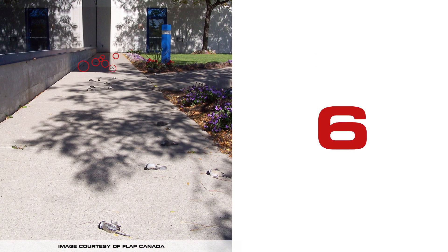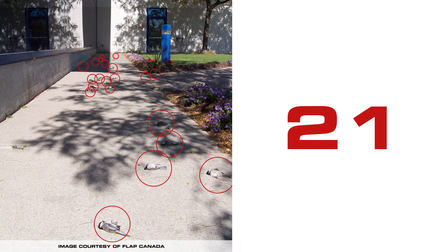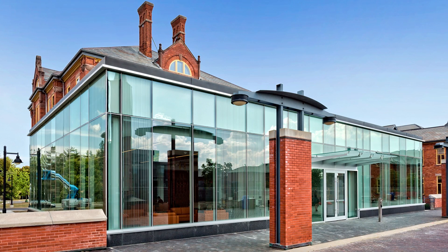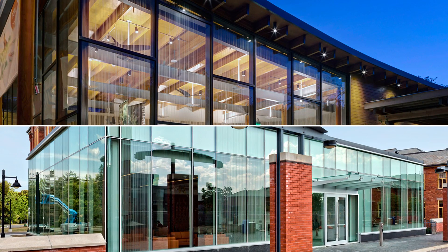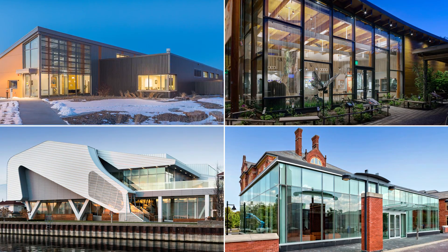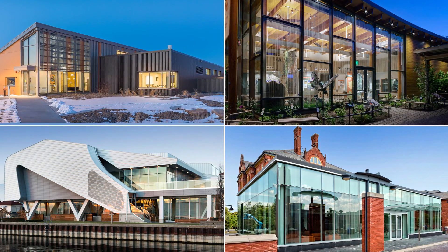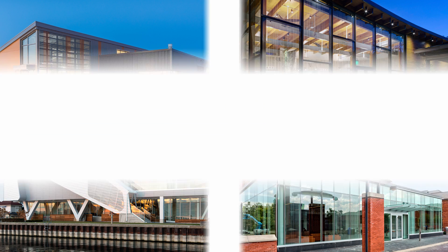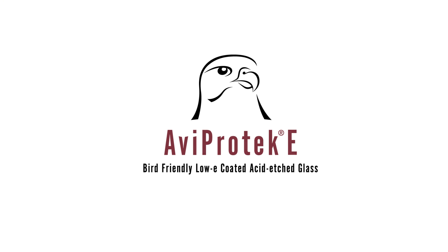Nobody wants to be responsible for dead birds laying at the foot of a building. Thanks to AviProtec E, it is now possible to meet today's architectural needs, such as preserving maximum natural light and saving energy while sparing birds' lives. AviProtec E — the bird-friendly, low-E coated, acid-etched glass.